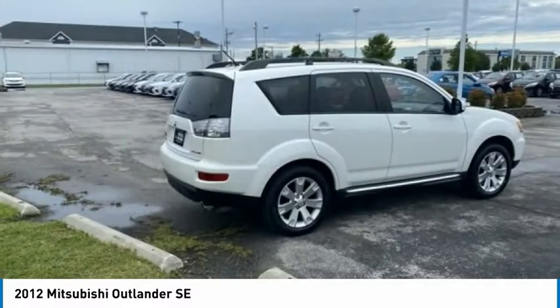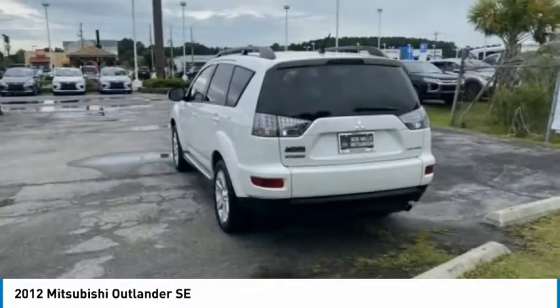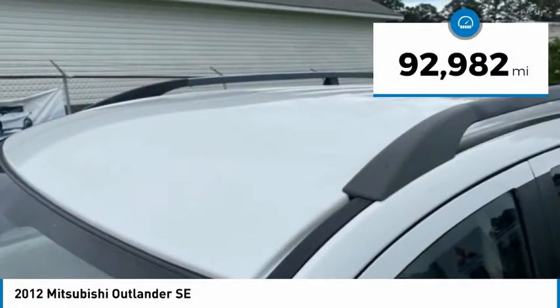With super all-wheel control and a 5-star frontal and side impact crash test rating, peace of mind comes standard and is priced below $15,000. This vehicle has less than 95,000 miles. Here are some of this vehicle's great options.